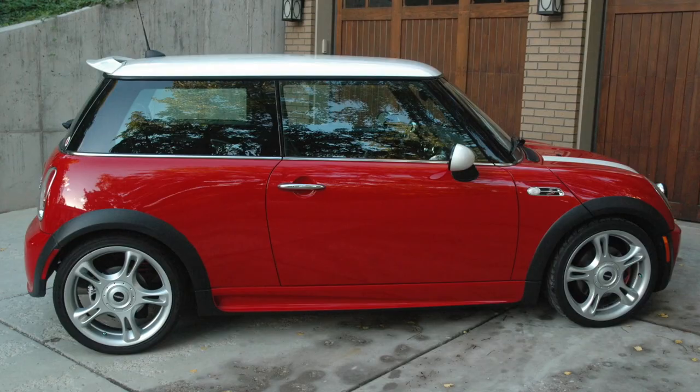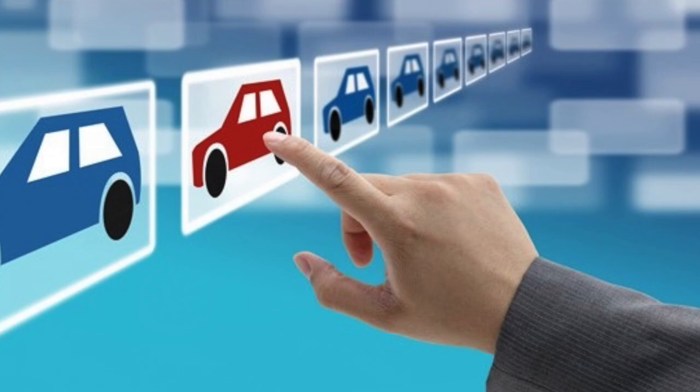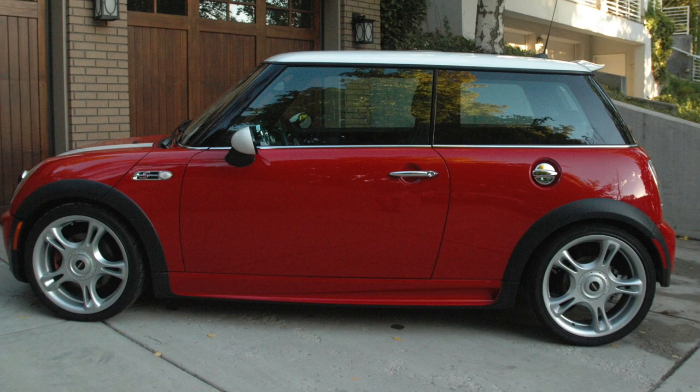Fast forward a year or so to the fall of 2013. I was randomly doing a car search one day and there it was — the exact same car listed for sale, this time in Utah. I immediately called the owner and we closed the deal right there. Two weeks later, the car was delivered and in my garage.